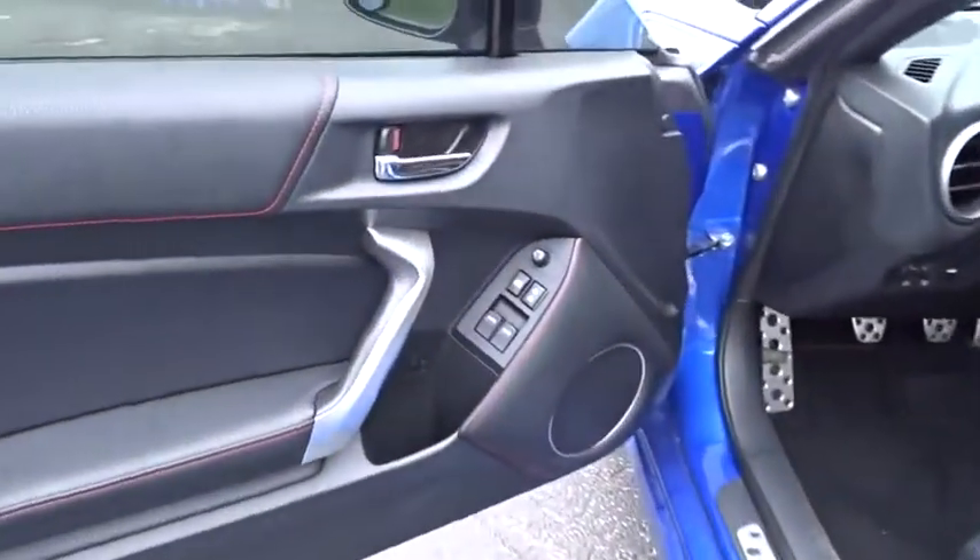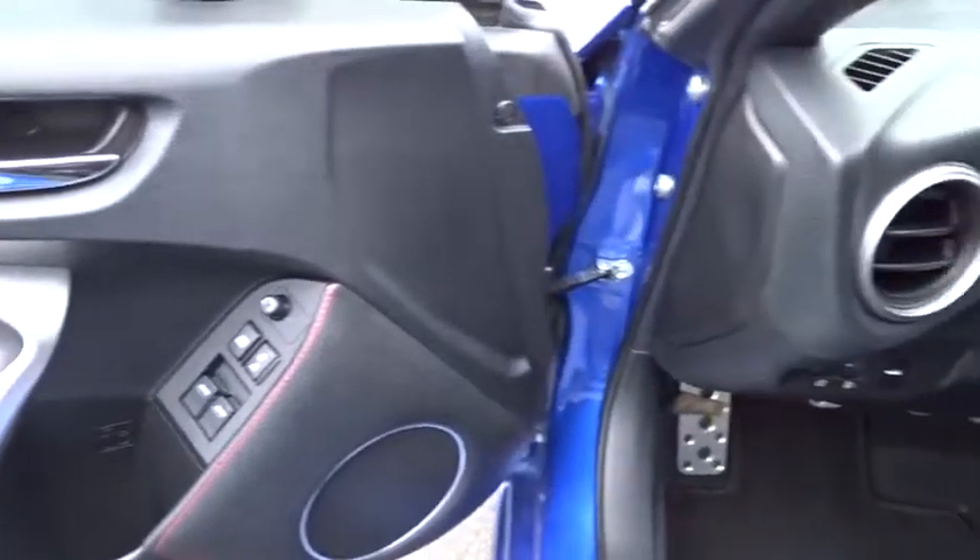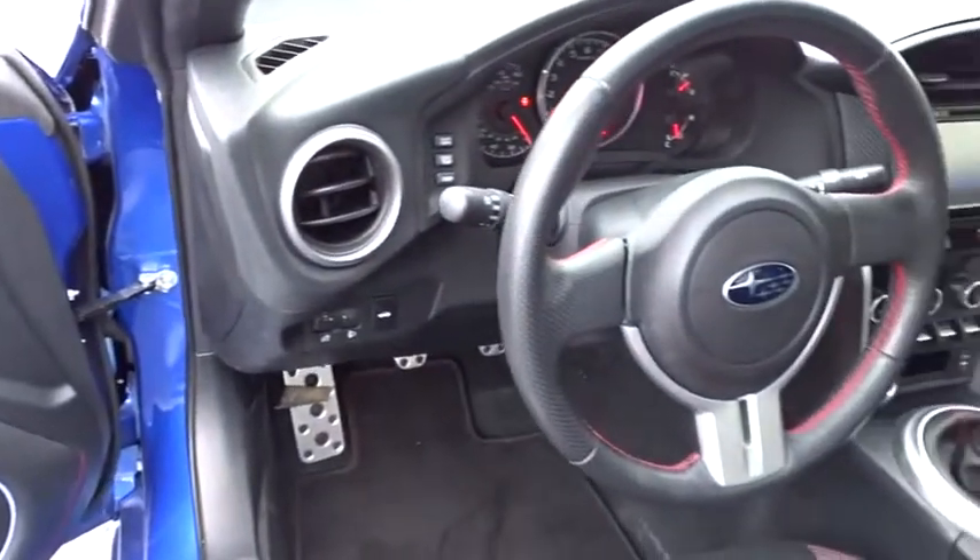Floor mats, aluminum wheels, cruise control, AM-FM stereo radio, climate control, rear defrost, trip computer, fog lamps.